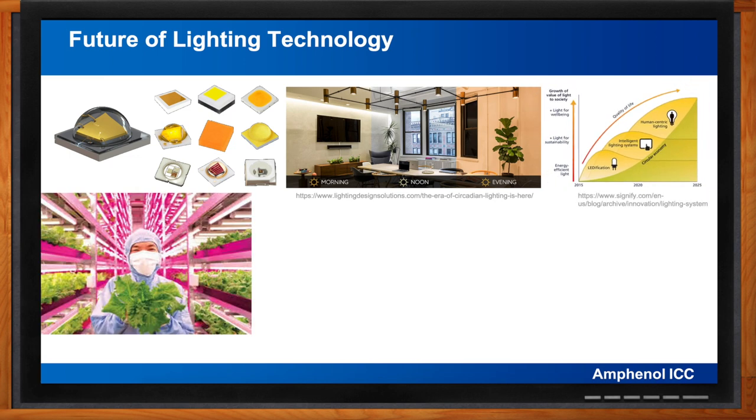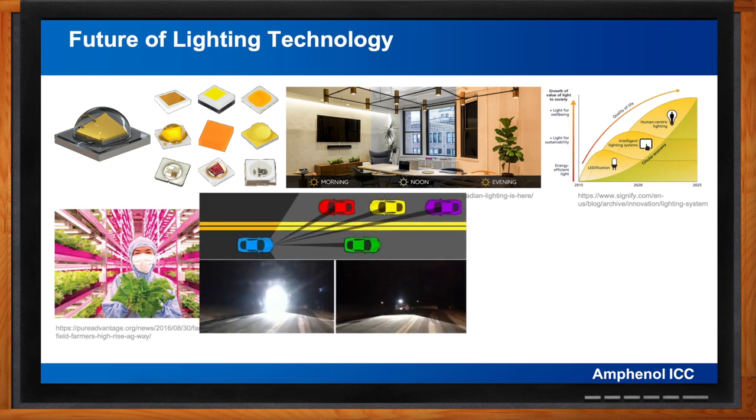Continuous improvements in LED technology — increasing energy efficiency, thermal management, light quality, frequency purity, and control — are enabling a progression from energy-efficient light through 'ledification' to intelligent lighting systems, and in the next five years a focus on human-centric lighting for well-being. As our planet experiences rapid population growth coupled with climate change and reduction in farmland, indoor farming will become increasingly important, and LED lighting is a vital enabling technology. On the automotive side, new smart and adaptive headlights can sense oncoming vehicles and tailor the light beam to prevent glare without diminishing road illumination ahead.